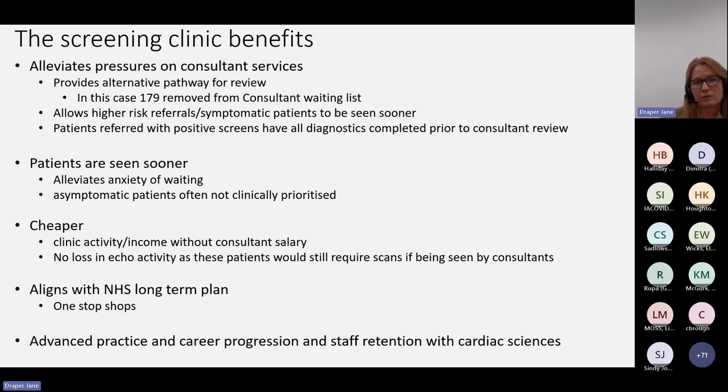By seeing the patient sooner, we obviously help relieve the anxiety of waiting. A lot of these referrals are triggered by sudden death within families, so hanging around and waiting months to be seen can obviously cause quite a lot of psychological trauma. The service is also a bit cheaper — the NHS does care about these things. You get clinical activity and income without a consultant salary. We don't see this as a loss in echo activity because the scientists are doing echoes that would have already been referred. They're going to be doing these scans anyway — you might as well just make that visit a little bit more comprehensive for the patients.